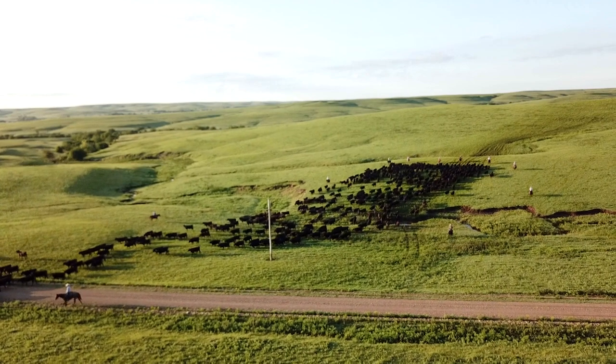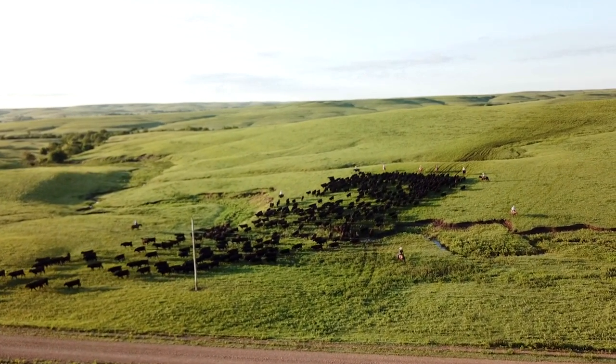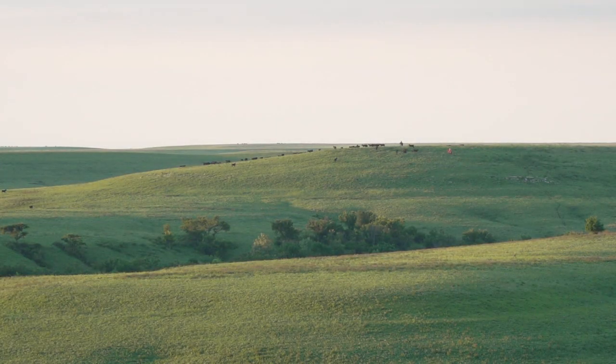We own our own cattle and we also custom graze. The cattle come from all over — from Nebraska, Missouri, a lot from Kansas, Western Kansas. We even have some from Mississippi. The custom grazers — many of them have been with us for over 25 years.